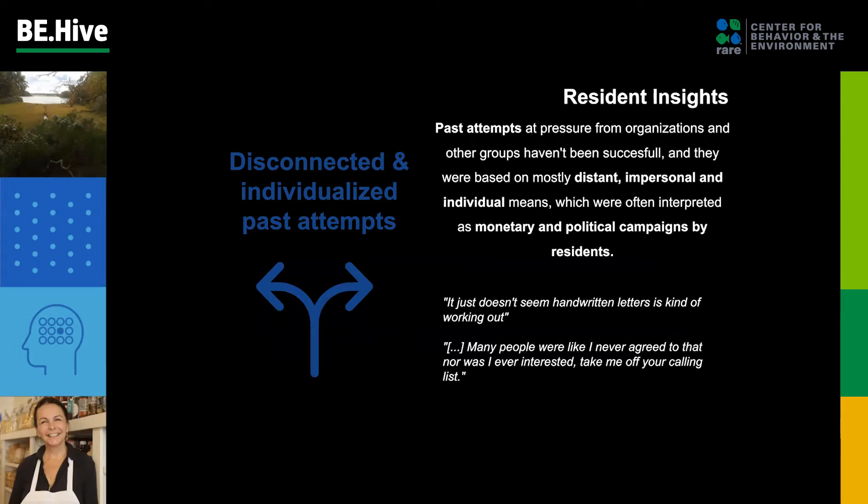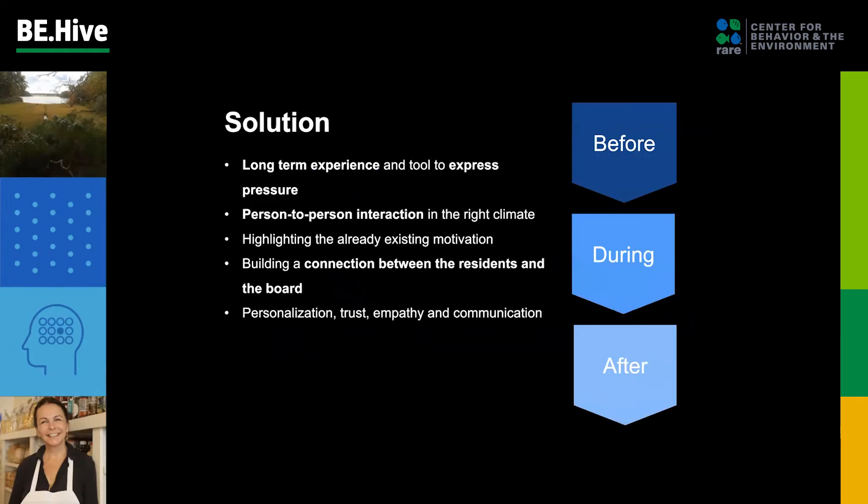There is no easy or clear connection or way to contact the board from the residents' perspective, especially for the majority of the population which is elderly and cannot attend meetings. Past attempts to pressure the board have been unsuccessful and have been based on distant and individual acts. It is important to note that the board is comprised of volunteers who want to remain on the residents' good side. Therefore, our solution involves designing a long-term experience and tool that permits person-to-person interaction in the right climate, highlighting existing motivation and building a connection based on personalization, trust, empathy, and communication that will motivate them and lead to collective action.